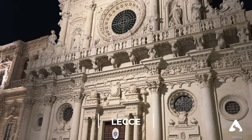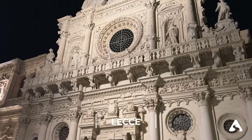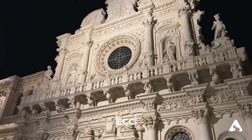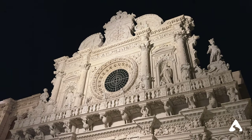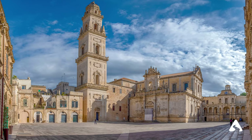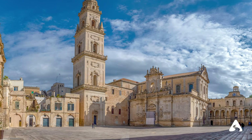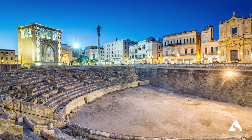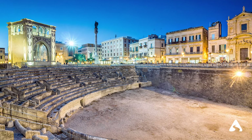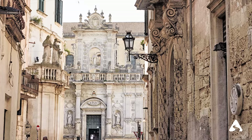Lecce — also known as the Florence of the South, Lecce is a baroque city that has a lot to offer. The historic center is a labyrinth of narrow streets and bustling squares with many churches and historic buildings. The city is particularly famous for its Lecce stone, a type of light limestone used in many local constructions.